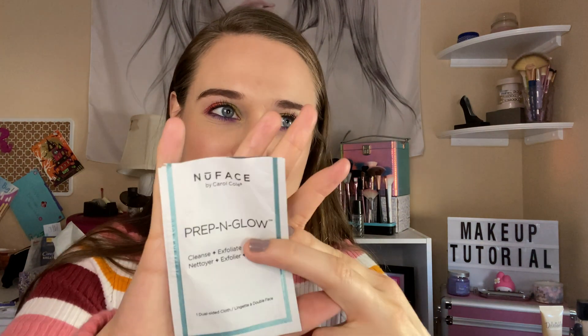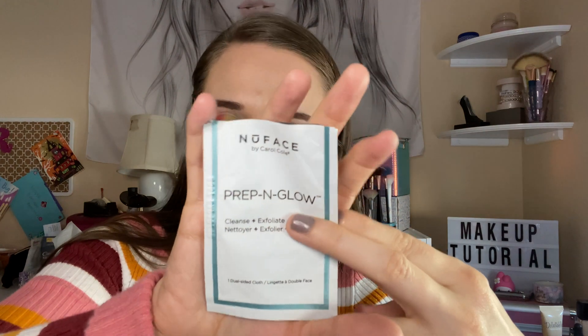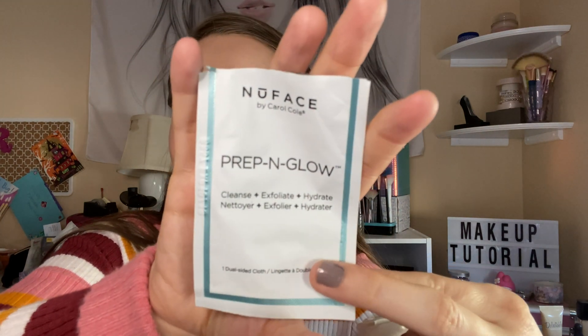And then Prep Inglow — I had these for almost over a year and I had to use them up. I don't know what everything says but it's another skin cloth. I didn't really like these; I just wanted to use them up.